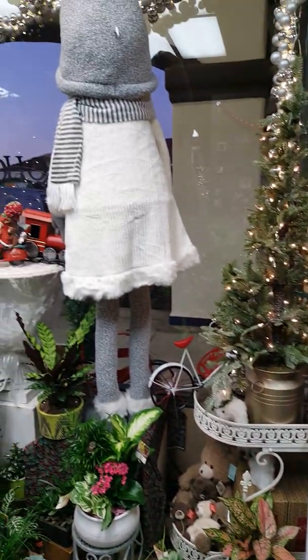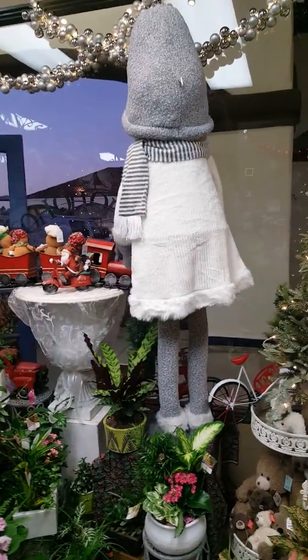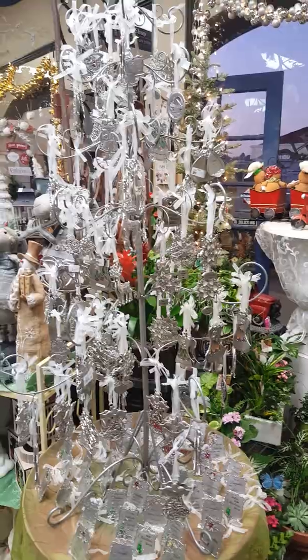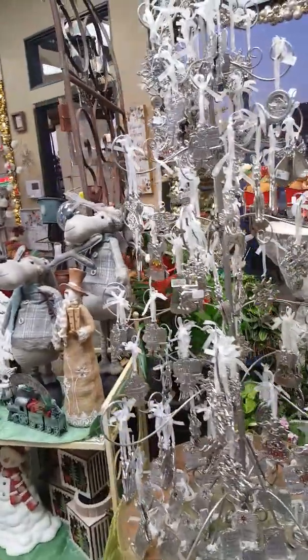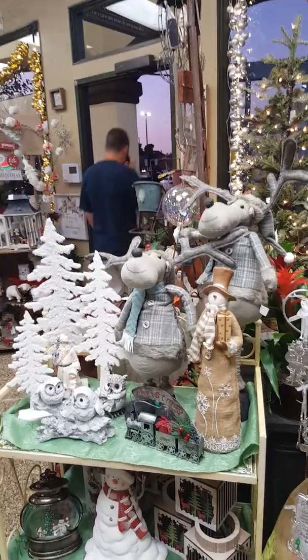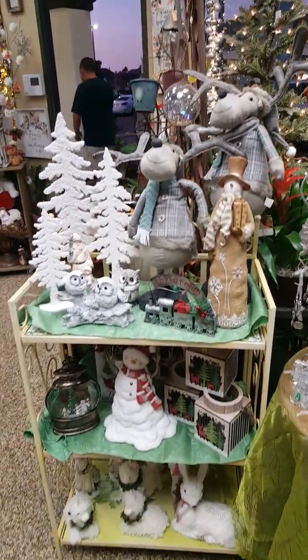All kinds of beautiful Santas. Snowman — and a big giant snowman on the window — and the things here. Silver stuff for your tree. And the snowman.